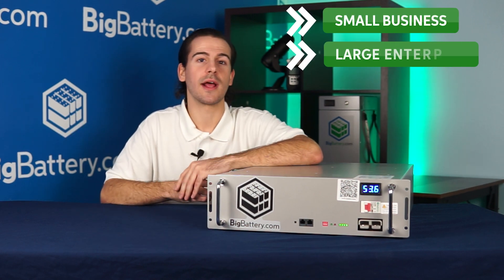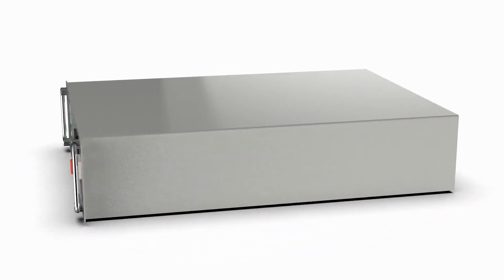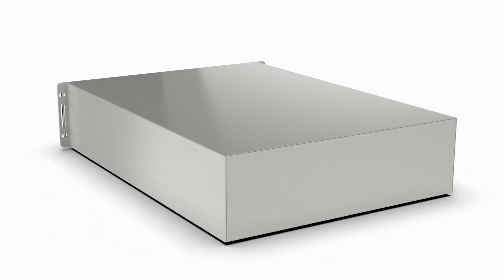Whether you're a small business, large enterprise, or off-grid homeowner, the 48V Lynx can save you time and money as one of the most efficient and versatile LiFePO4 solutions on the market today.